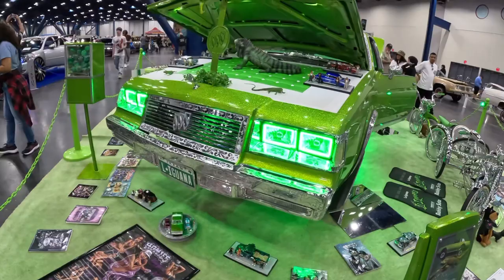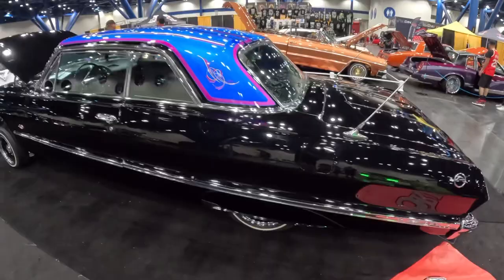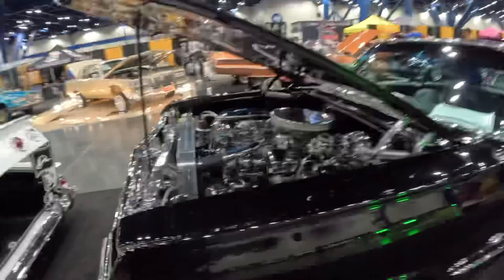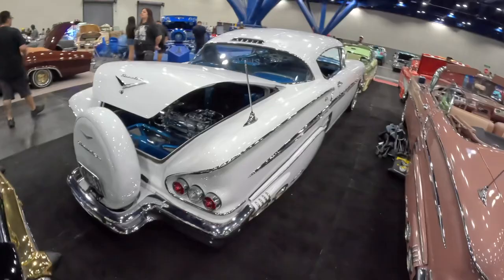We've got several sick Impalas over here — wow, check this one out. That roof — oh God, that's beautiful. That looks so good on the black, it pops so hard. Look at that '63 Chevy Impala. And then you get to the engine bay and it gets even better — look at all this chrome. Even under the hood it's painted. These lowrider guys are on another level when it comes to detail. Check out these pinstripes — that white queen, look at those pins. So sick.